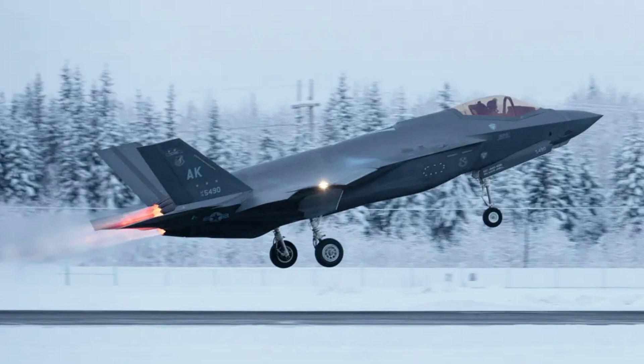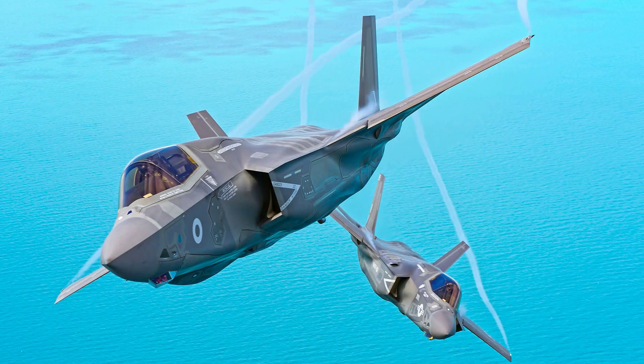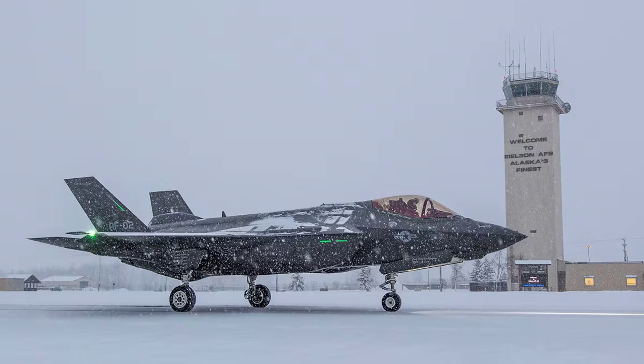The mishap began shortly after takeoff when the F-35's nose landing gear failed to retract fully due to ice buildup, leaving it canted 17 degrees to the left. The pilot attempted to address the problem through a series of touch-and-go landings while consulting Lockheed Martin engineers.